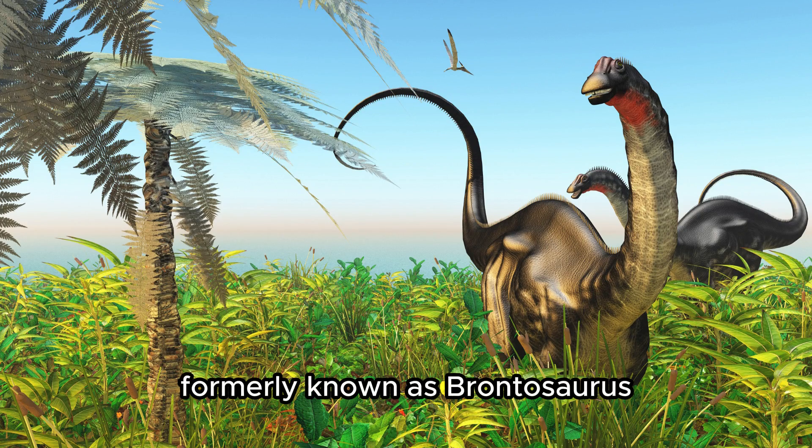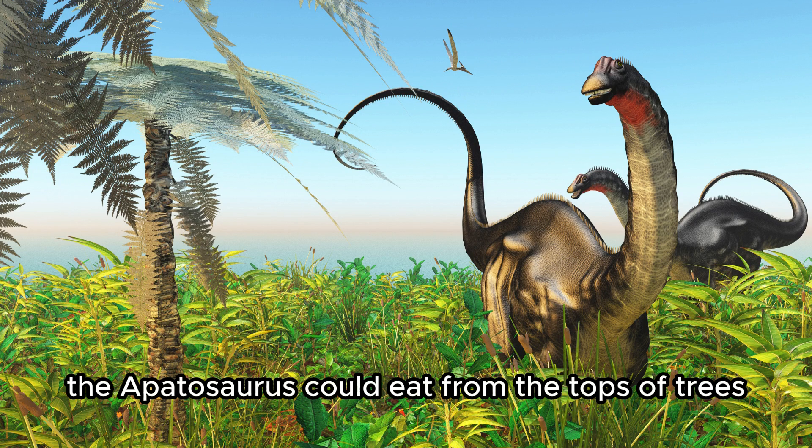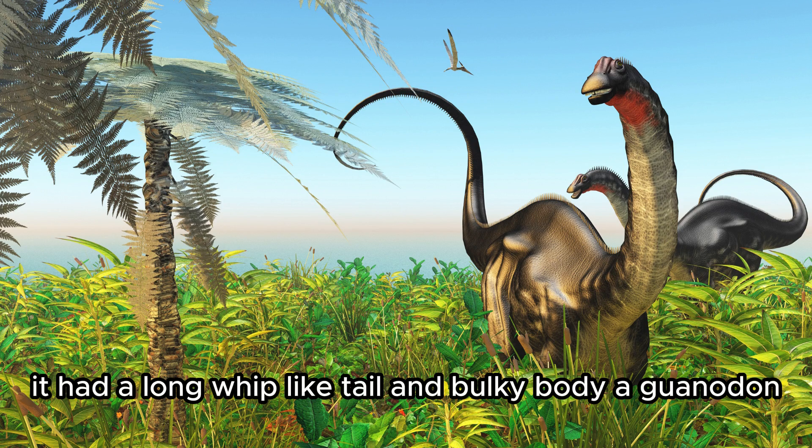Apatosaurus, formerly known as Brontosaurus. Another large dinosaur with a long neck, the Apatosaurus could eat from the tops of trees. It had a long whip-like tail and bulky body.